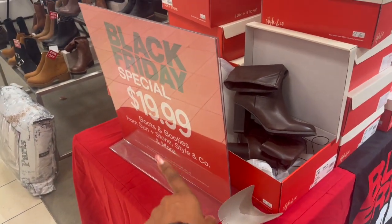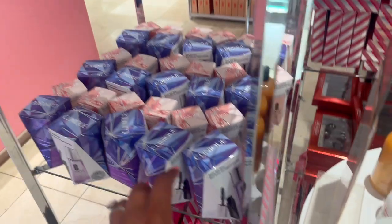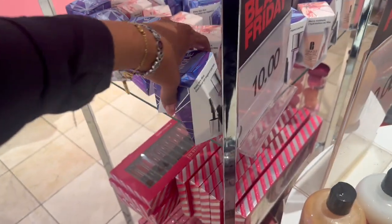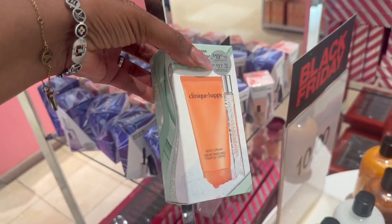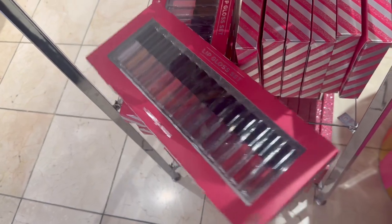We've been out since 5:30 in the morning — $20 boots and booties, Sun and Stone style. I'm excited about these little Clinique sets — the easy duos are so cute and only $10! They have Clinique Happy, a rollerball perfume, as well as body cream for $10. They also have lip gloss sets — these are ten dollars as well.